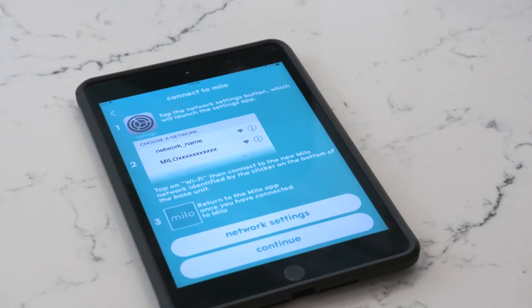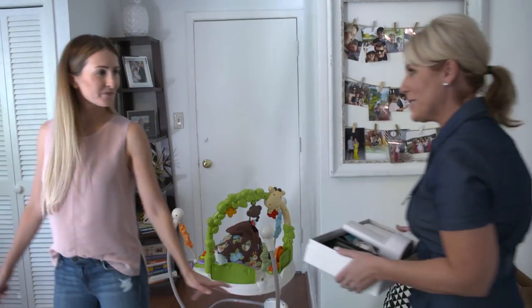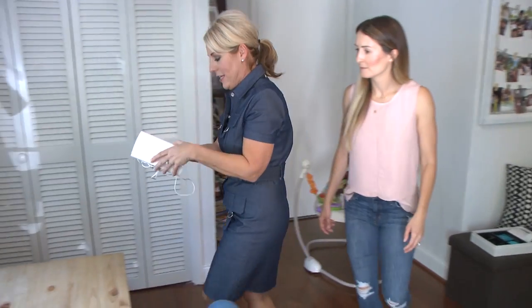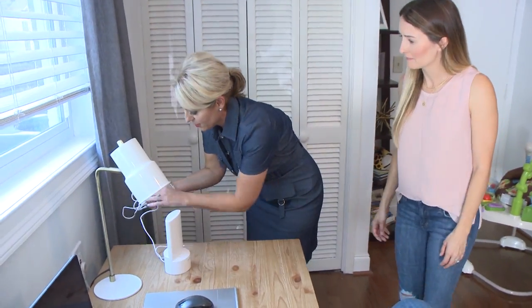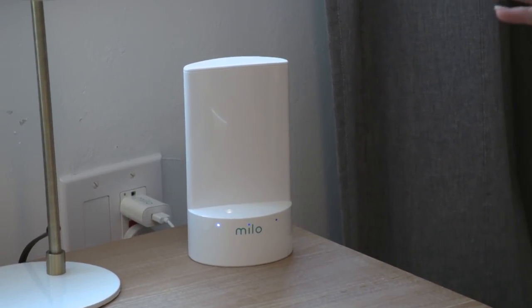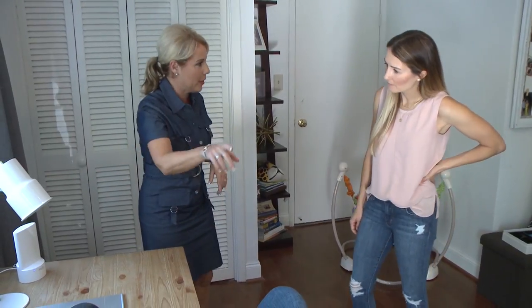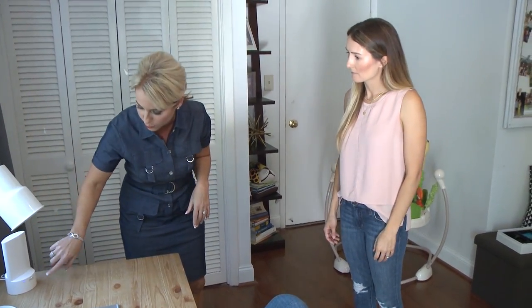Now we're going to connect Milo to your existing network — and that's it. This is my office right here, it's a great space. I see an outlet right by your desk, we're able to plug that in. And now since we already set up the base unit, that's all we have to do — we don't even have to get back on the app again. It's going to talk to the base, the base is going to talk to this, it's going to boot up, and once we get two green lights, we know we're good to go.